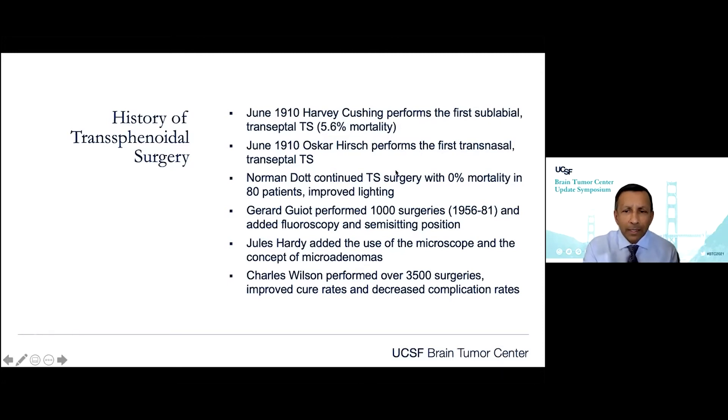Craniotomy mortalities at that time were often approaching 80%. Later on, Norman Dott showed that there was a 0% mortality amongst 80 patients, and he added lighting to the whole operation. Gerard Guillaume performed over 1,000 of these operations, added fluoroscopy and semi-sitting — all incremental improvements to how we access the skull base.